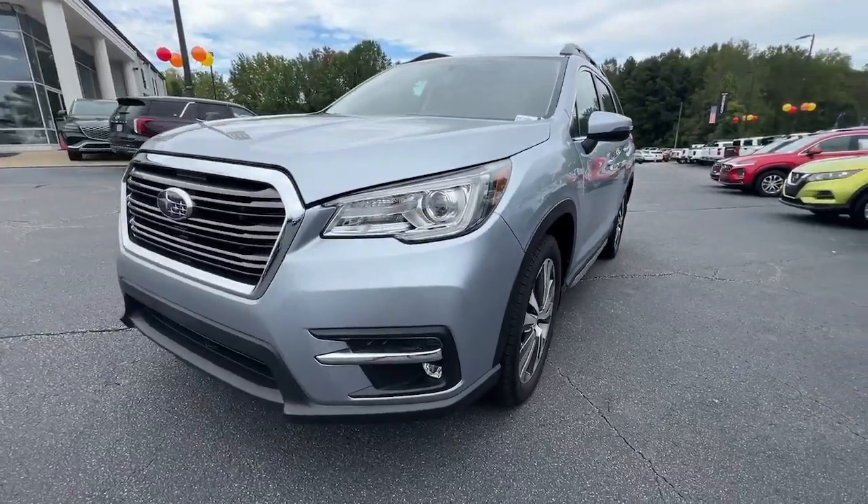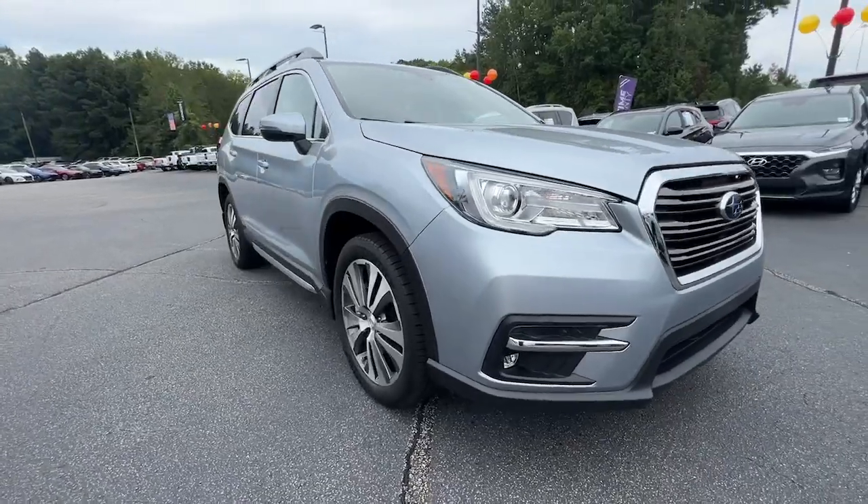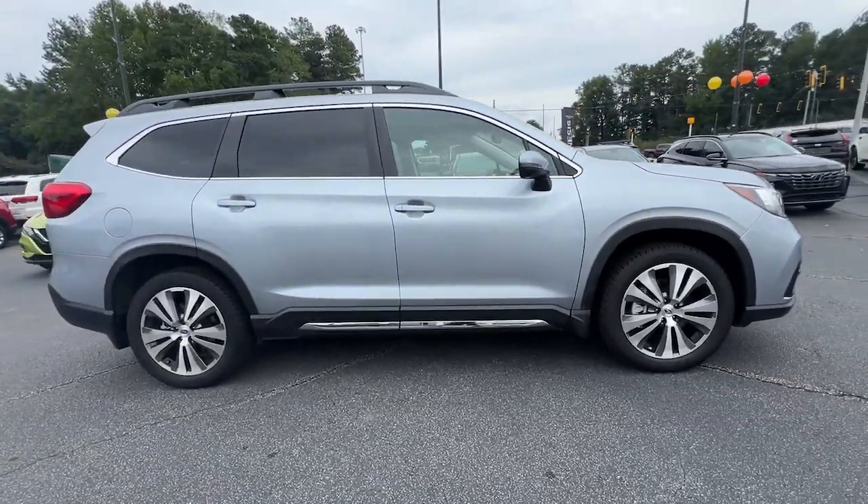You'll have love at first sight with the 2021 Subaru Ascent. With less than 60,000 miles on the odometer, this vehicle provides excellent value.